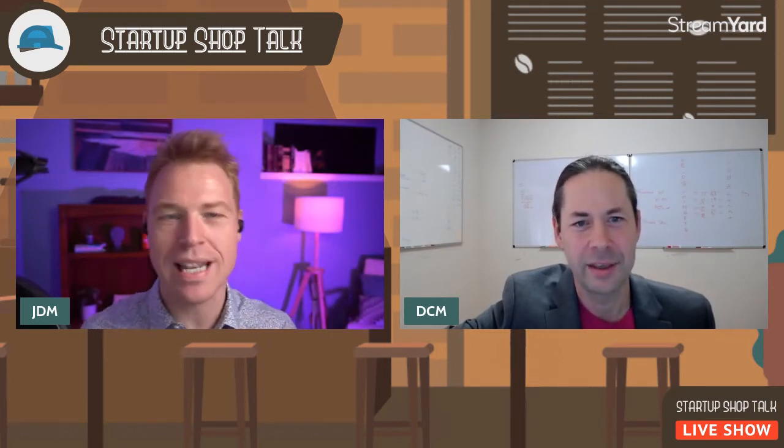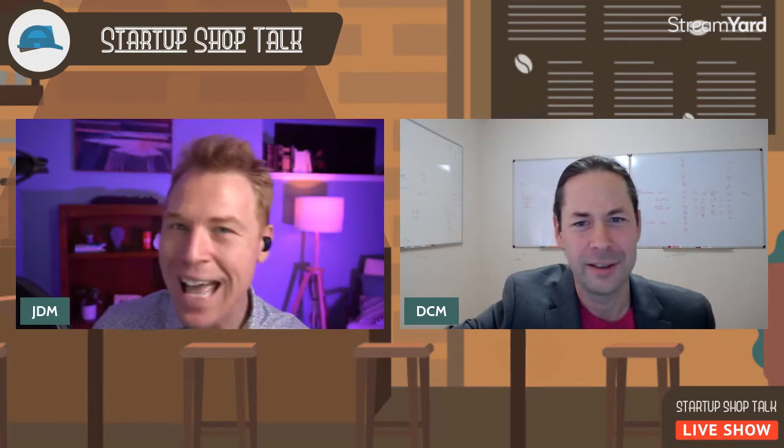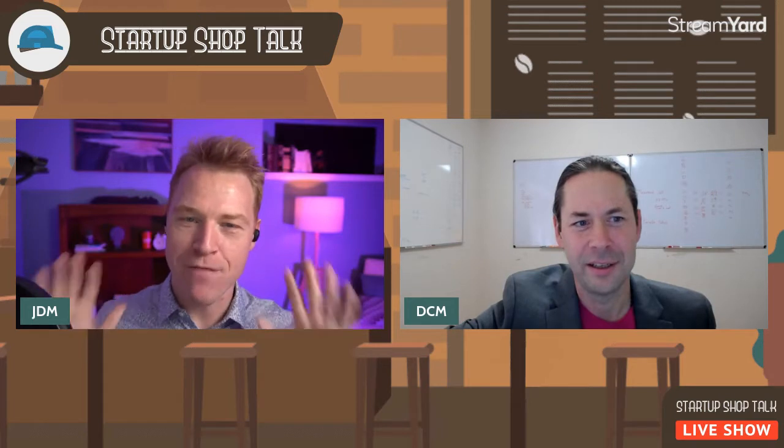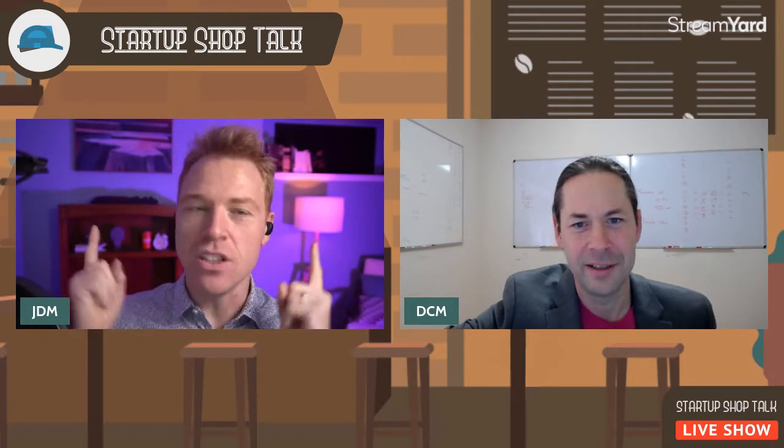Dan and I are going to talk about what to pitch, how to pitch, visuals and storytelling and more, but we're going to end with a little treat — the absolute top five pitching mistakes that you need to avoid.